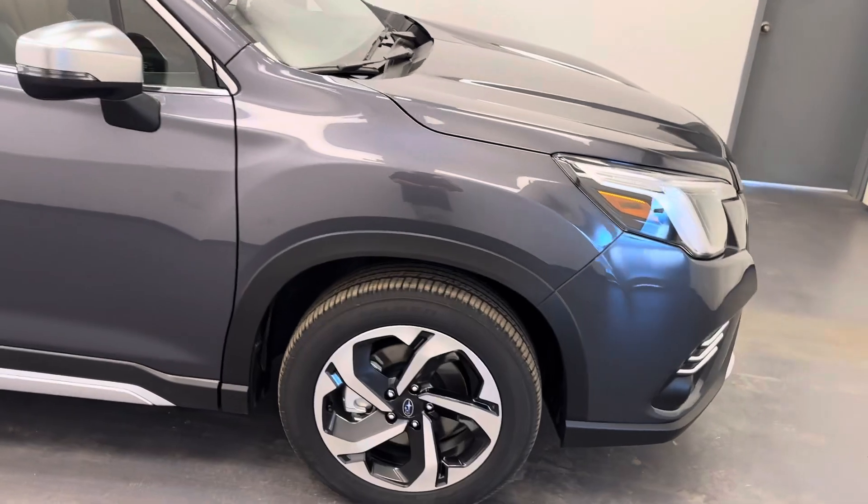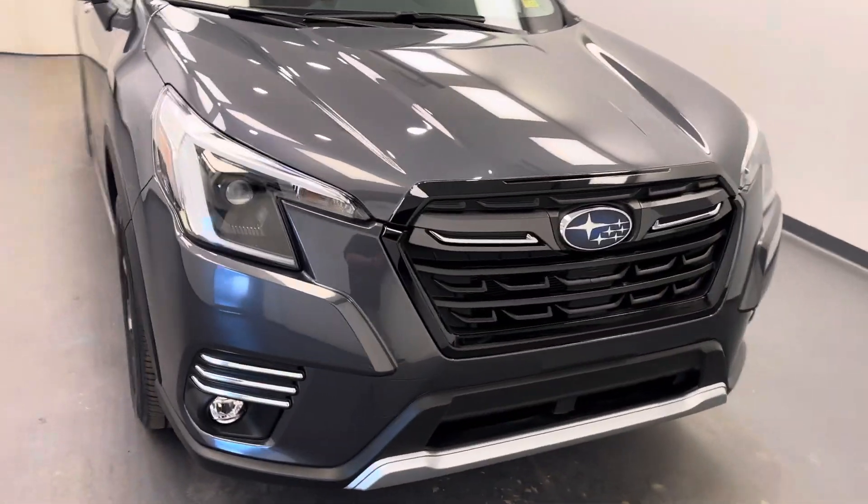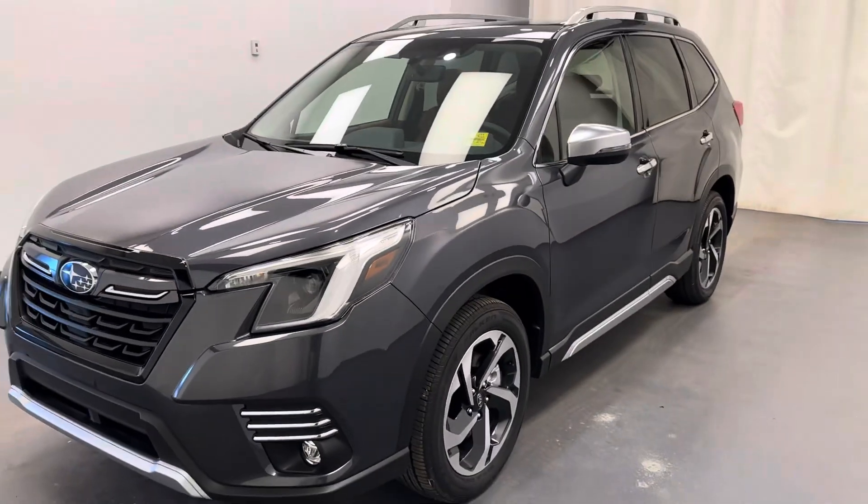And there she is, stock number 255-598. You guys just checked out this 2024 Subaru Forester. Thanks for watching.